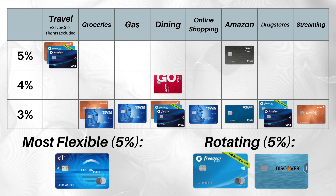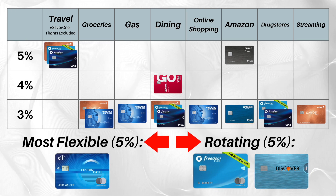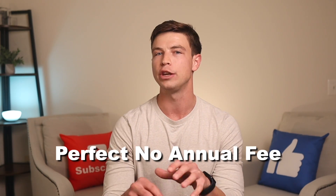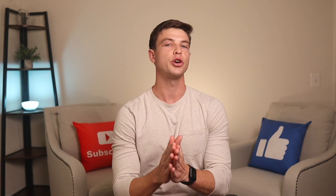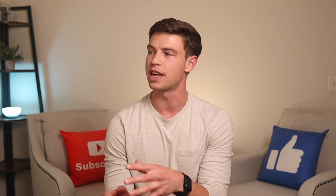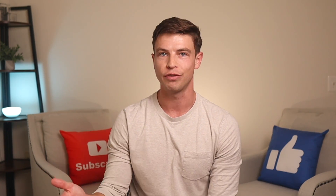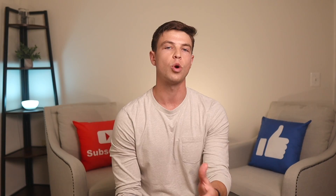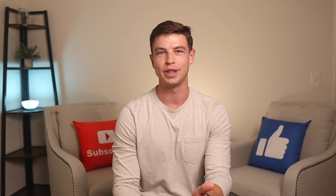Hopefully this comparison chart can help you decide which cards to get in different spending categories, which cards to get for rotating or flexible categories, and then just add one of those catch-all cards to find your perfect no annual fee cashback credit card setup. You're going to need a good credit score to qualify for any of these 10 credit cards, so go check out the linked video to find out how to increase your score easily up to 750 or even 800 and above. Also make sure you check out the guide to getting approved for any credit card. Thank you so much for watching and I'll see you in the next one.